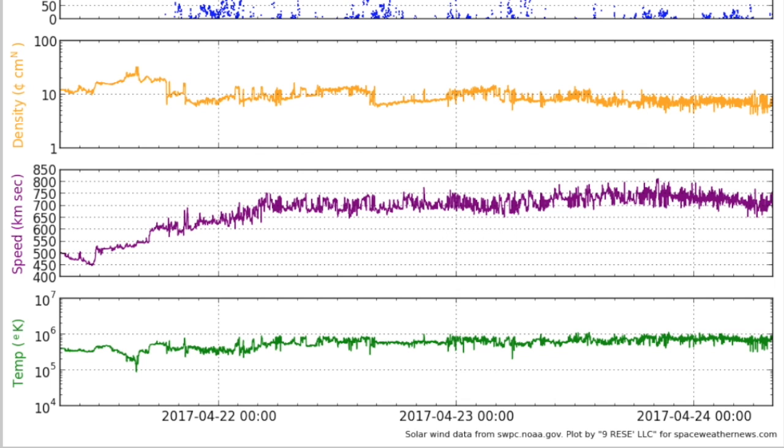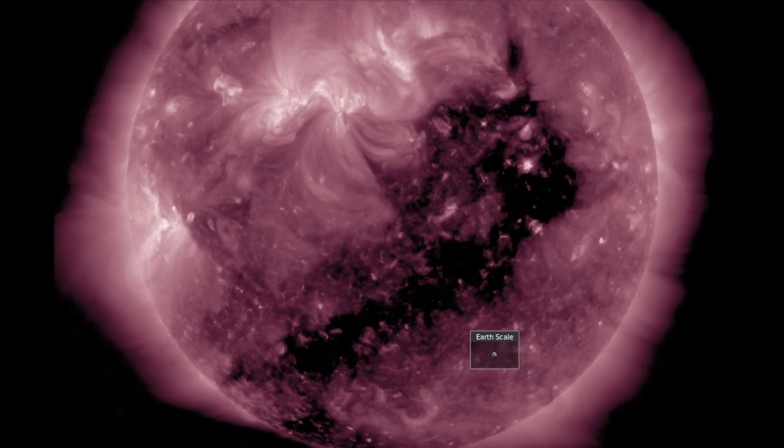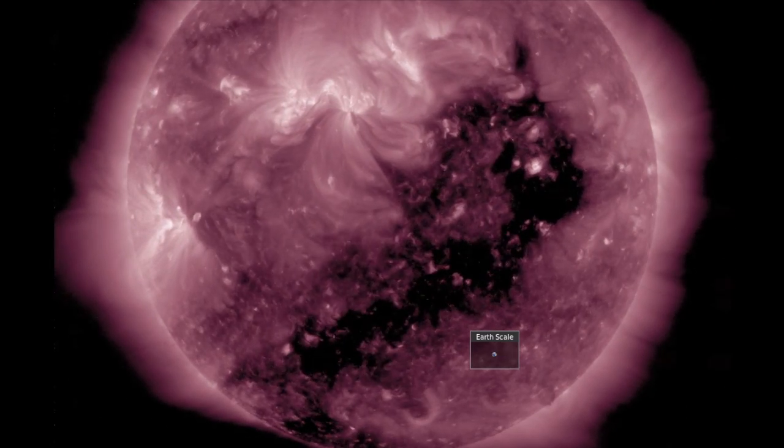Not that we really need any more on the space weather front, as solar wind remains intensified into its third day. While we should expect an imminent easing to this stream, the consecutive impact scenario is likely to occur today when the extreme shockwave and faster particle flows arrive from this coronal hole.